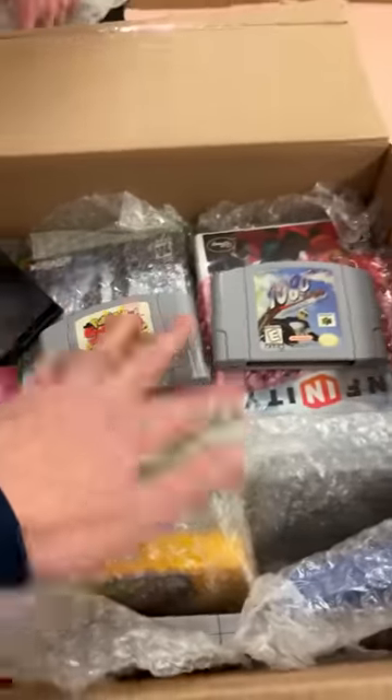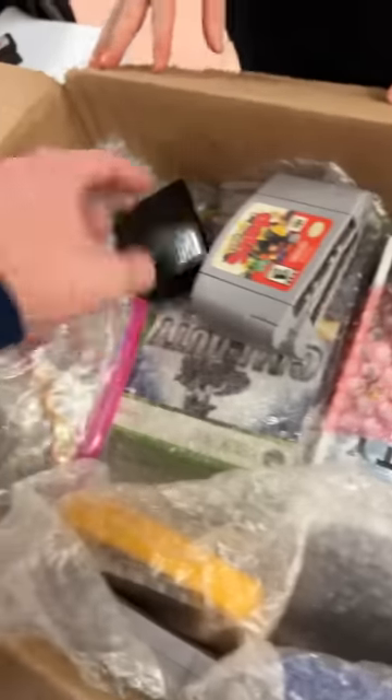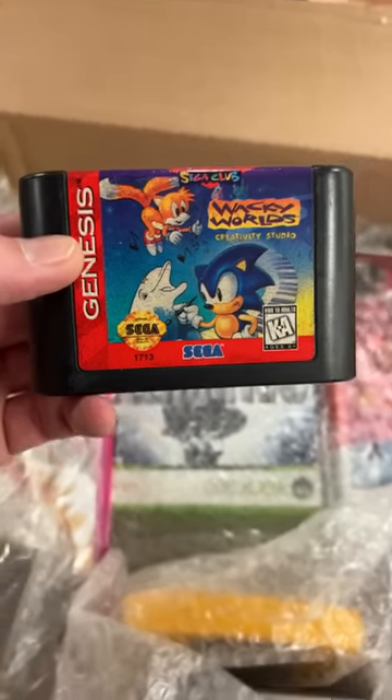Here's some more N64 stuff. And again, everything I'm showing that's coming out of these boxes is going up to our website at DKOldies.com. That was Pokemon Snap and Snowboarding. Another Genesis game trying to escape — Wacky World's Creativity Studio. What on Earth is that?